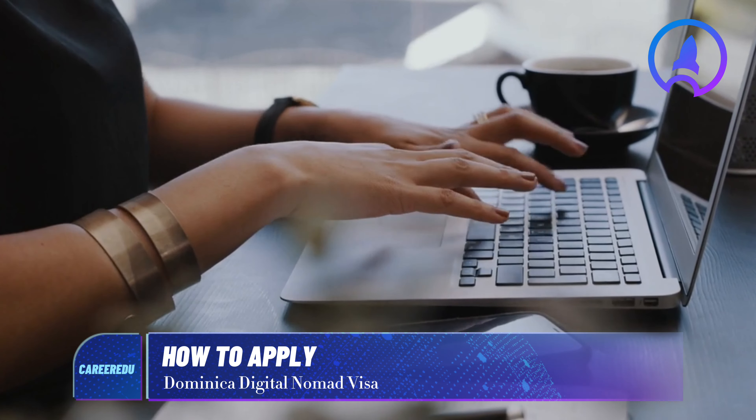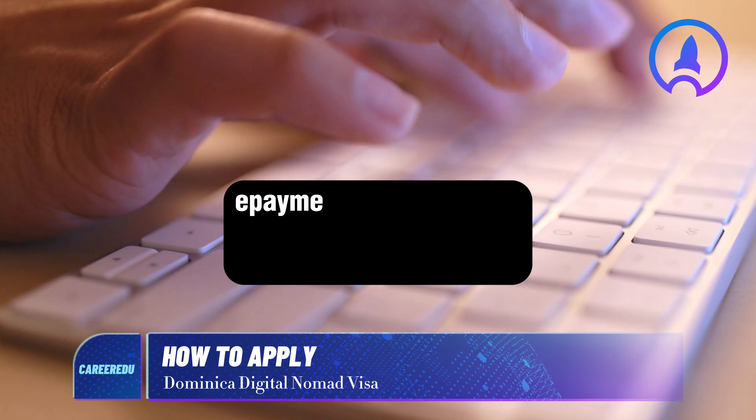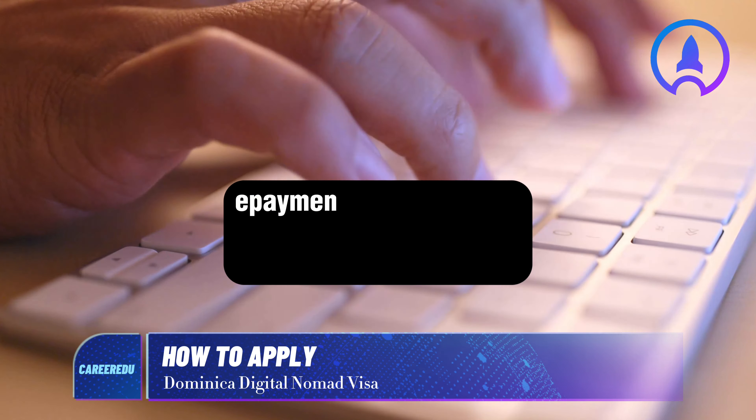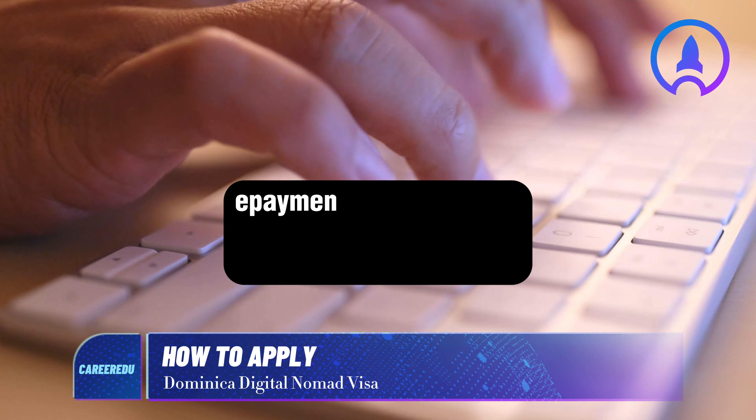To apply for this visa, visit the application link at windominica.gov.dm/payments. From here, you will need to create an account. Once your account is set up, provide your personal information and upload the necessary documents. After completing the application, a non-refundable $100 fee must be paid at epayment.dominica.gov.dm/services/add-payment/3744.